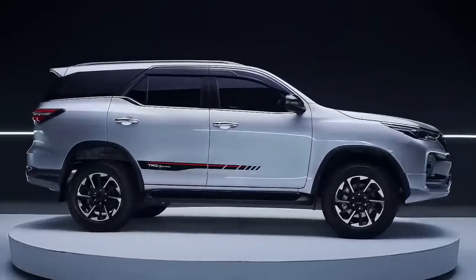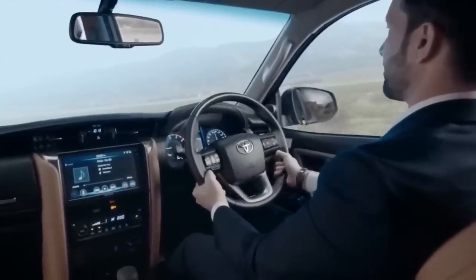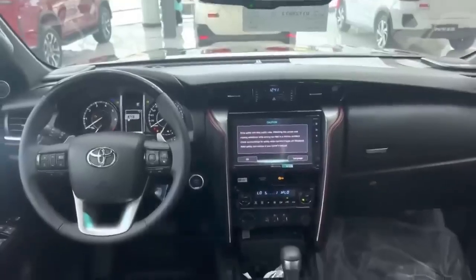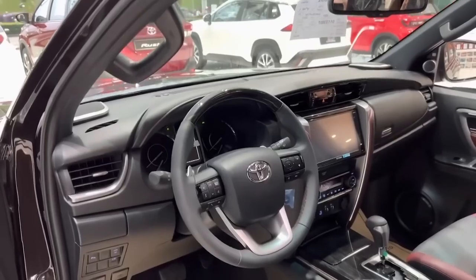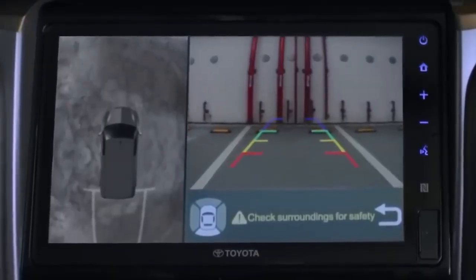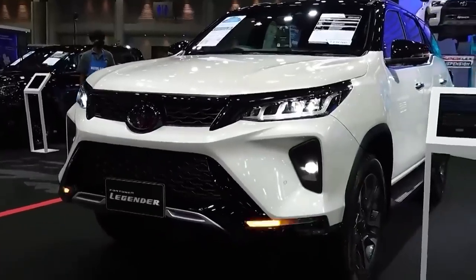The automobile has a long list of amenities included. These features include a power driver's seat, dual-zone automatic climate control, ambient lighting, map lights, a multifunction tilt-adjustable steering wheel with audio controls, a 9-inch touchscreen infotainment system with Bluetooth, Apple CarPlay and Android Auto, a six-speaker audio system, keyless push-button start, automatic headlamps, front and rear parking sensors, a reverse camera, an analog instrument cluster with electroluminescent displays, and adaptive cruise control.